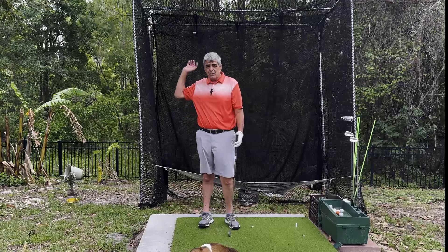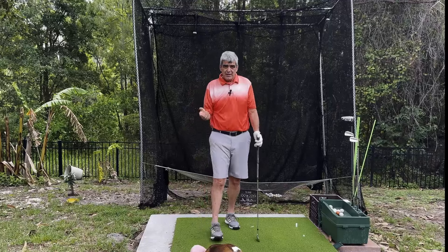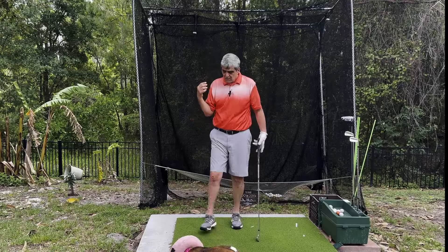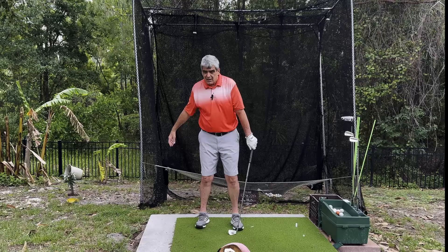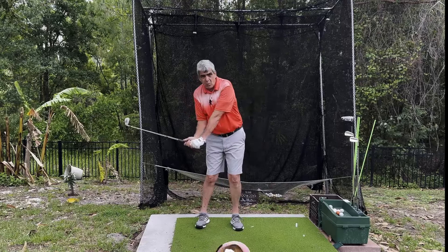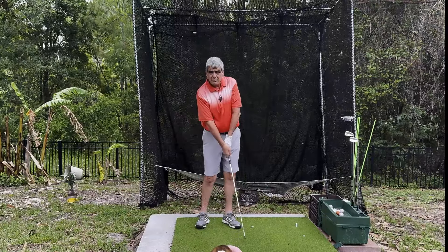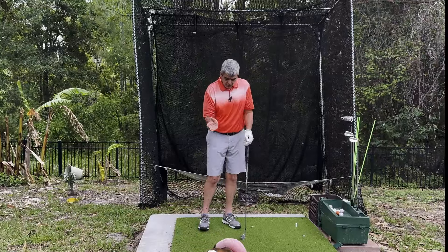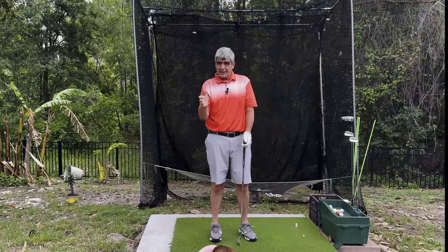Your timing is off because from the top of the swing to impact takes on average about two-fifths of a second — that's about the blink of an eye. So you've been spending time trying to teach yourself in this two-fifths of a second to know exactly when to release this lag, get that club face square into the ball, and have it come down at the right angle of attack in the right spot every time. Good luck with that. It ain't gonna happen.